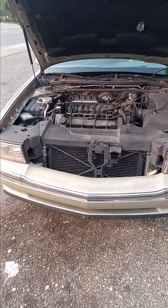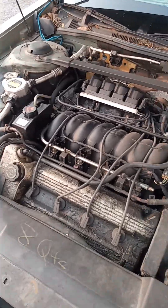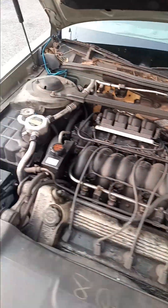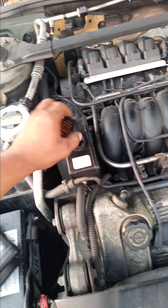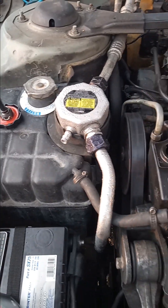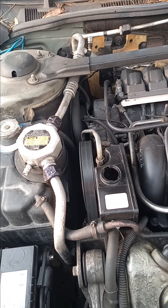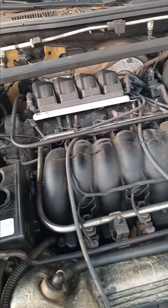This is a 1996 Cadillac. The engine has got a power steering leak, but it will let you drive for a little while if you fill it up. It's got a power steering leak.